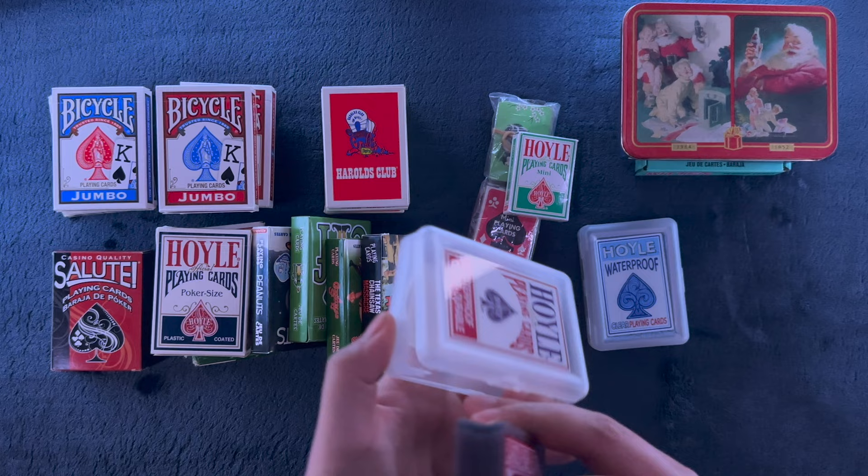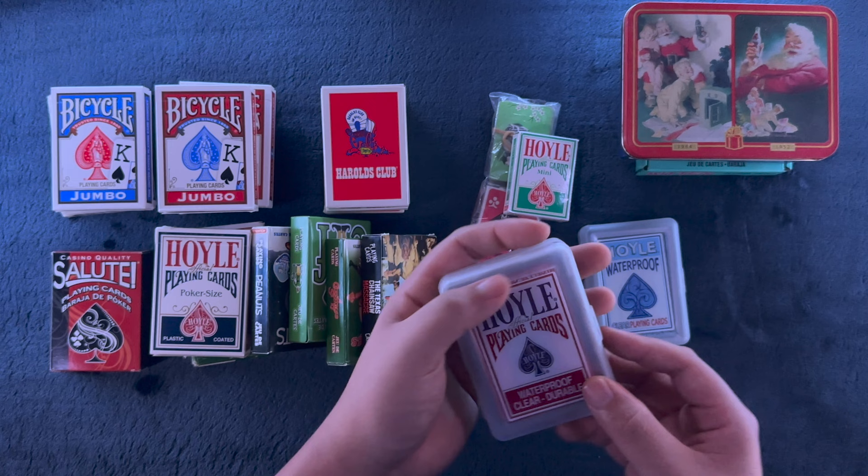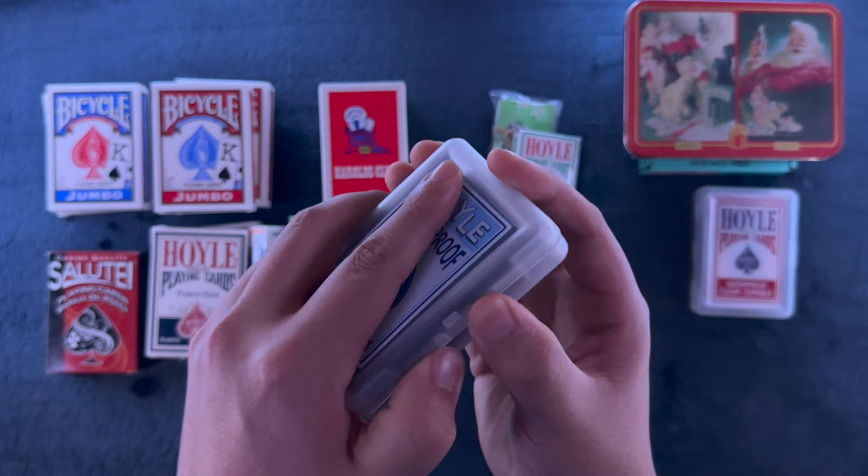So these two decks are from my high school years, probably sophomore year around there. Same with this one, similar concept, just blue on the back. This one I bought for the channel, I believe near the hundredth solitaire video, a little after.